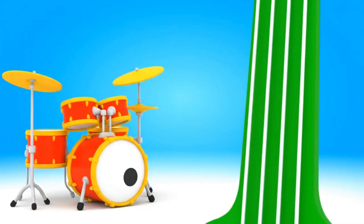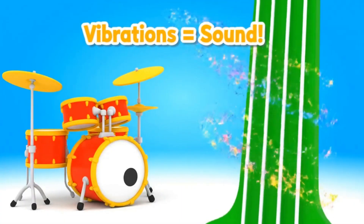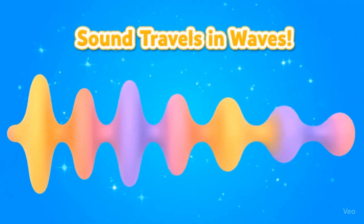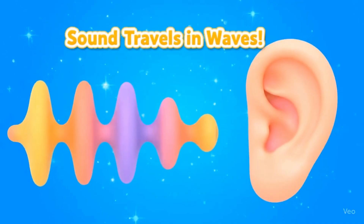All sounds come from vibrations. When things move back and forth, they make sound waves. Sound travels through the air in waves, and these waves reach our ears so we can hear them.